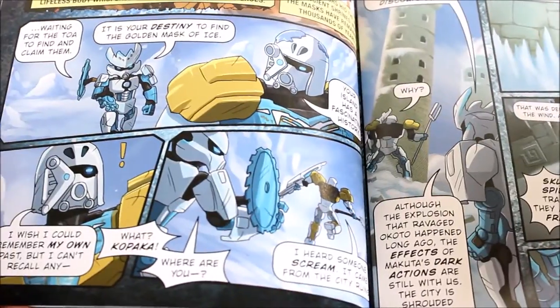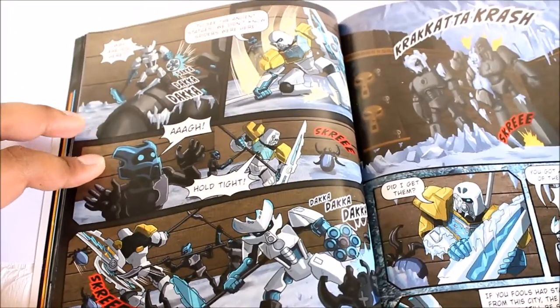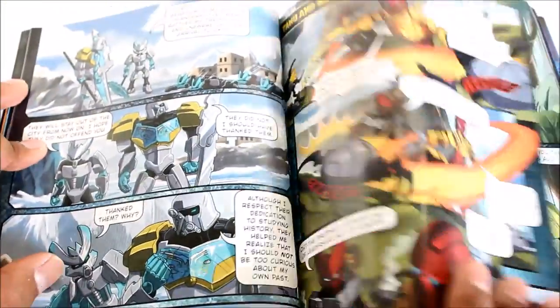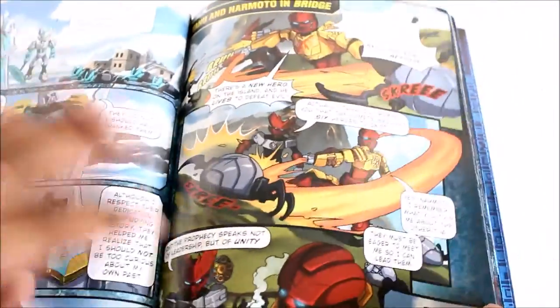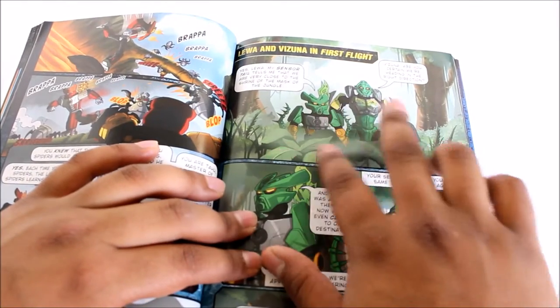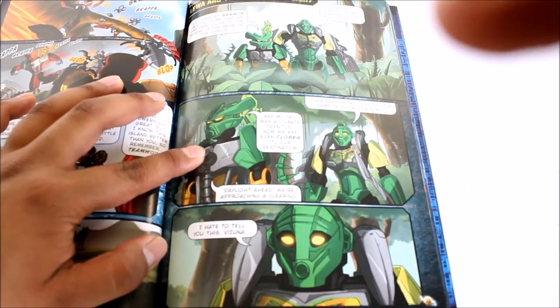It also says 'the ancestors hid the masks in ancient shrines where the masks have remained for thousands of years.' I won't explain the full story since that defeats the purpose of getting the book, but I do recommend it — the artwork is phenomenal and beautiful. If you love comic artwork, definitely get this. Now we see Narmoto the Protector of Fire together with Tahu the Master of Fire for their individual storyline.